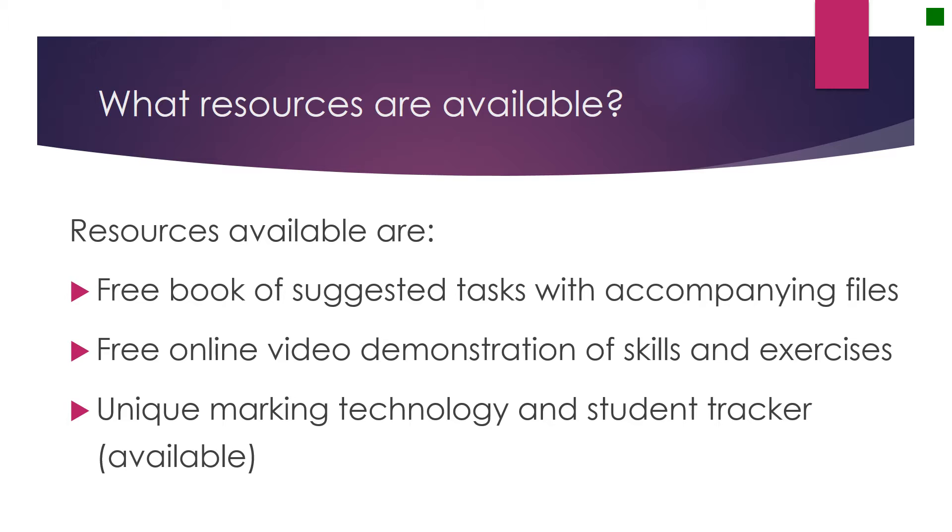Students can be registered to use the marking technology and online tracking website. This will allow coordinators to monitor the progress of students, and the marking technology will allow routine tasks from the booklet to be marked and targeted feedback provided. More information on this can be found on the website.